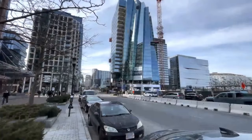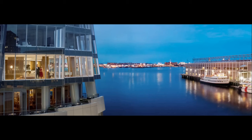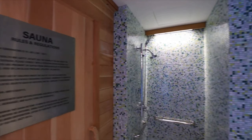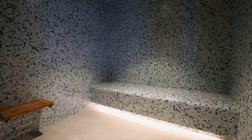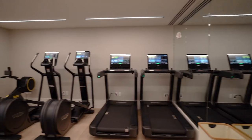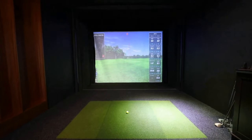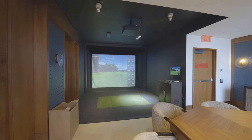The St. Regis residences offer access to an array of world-class amenities, with over 12,000 square feet of exclusive amenity space staffed by St. Regis trained personnel. One highlight is the private yoga and Pilates studio, ideal for personal training and exercise. A weight room with personal trainers is also available on-site. For golf enthusiasts, there is a dedicated state-of-the-art golf simulator room equipped with a wet bar, perfect for practicing swings and enjoying a virtual golf experience.